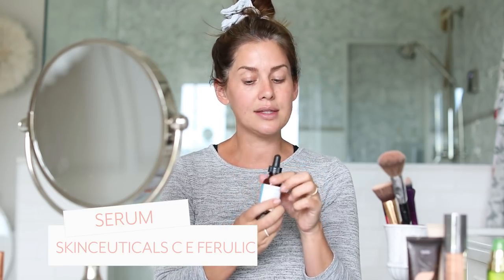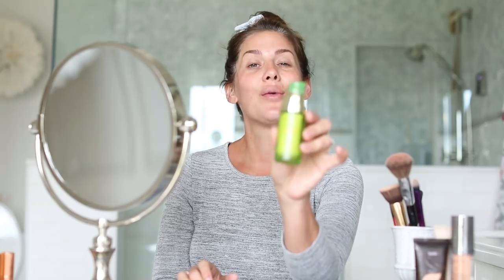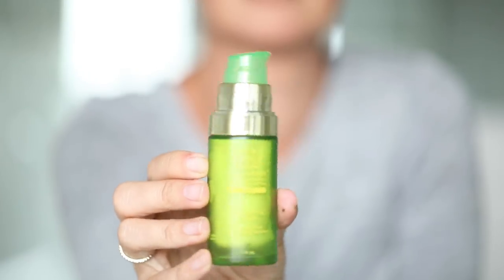One of the first products I use is SkinCeuticals — it's one of my main skincare lines. This is the CE Ferulic and I just give myself a couple drops of that on my neck and chest too. The next product I'm really loving is Tata Harper moisturizer — if I don't use the SkinCeuticals Daily Moisture, I use this. One thing I love about Tata Harper is it's mostly all natural, 100% vegan and cruelty-free. I don't really use an eye cream — I don't have time for that nonsense.